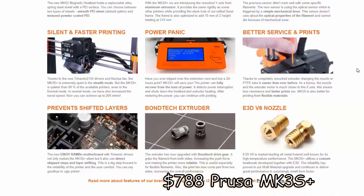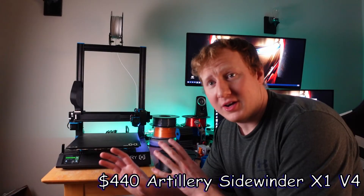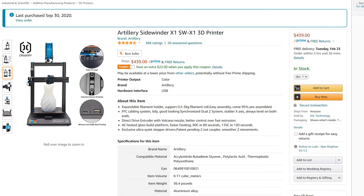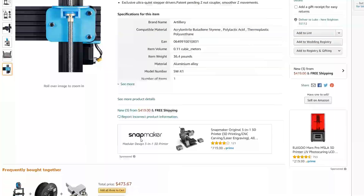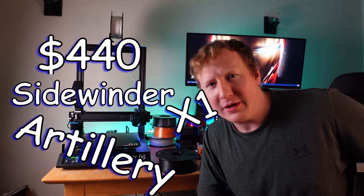The Prusa MK3S is like the iPhone 10 of printers — probably the easiest printer to get going. It's $788 with the accessories you're gonna want, and that still requires about 12 hours of assembly time. I would have bought this printer to get started, but they always have a 3 to 12 week shipping delay. So I went with what I have here, an Artillery Sidewinder X1. It's somewhere in between the Ender 3 V2 and the Prusa MK3S.